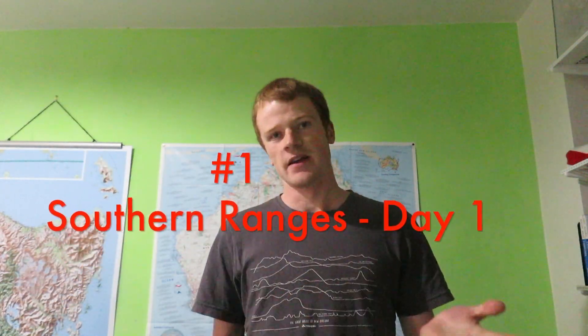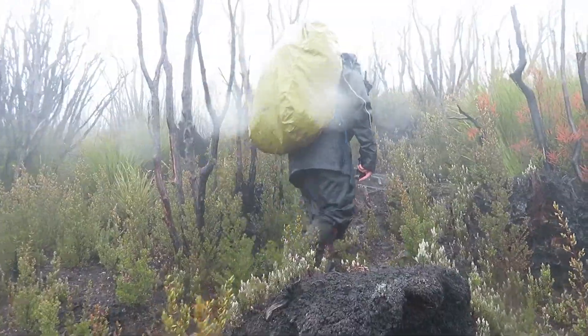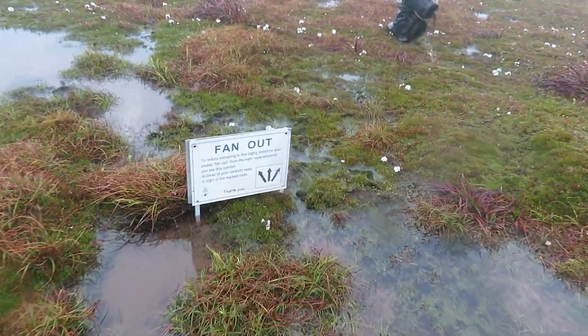And number one: Southern Ranges Day 1. Does it get any worse than that? Probably. The strong winds and rain did not cease all day — we were just walking non-stop in rain and wind. We were buffeted by those winds on Moonlight Ridge, we had flooded creeks like Mystery Creek at the start, and we were walking in cloud at only about 100 to 200 metres in elevation. We never had any glimpses of view at all.